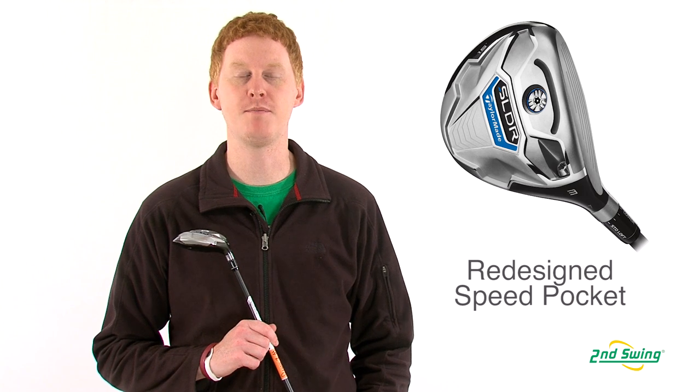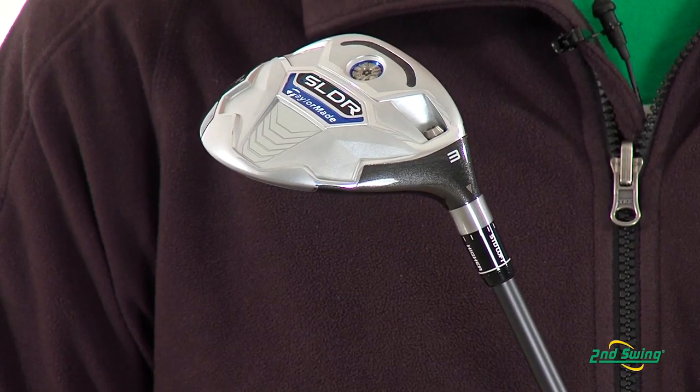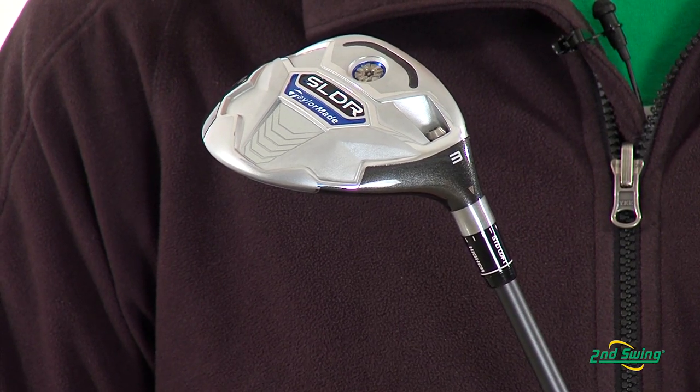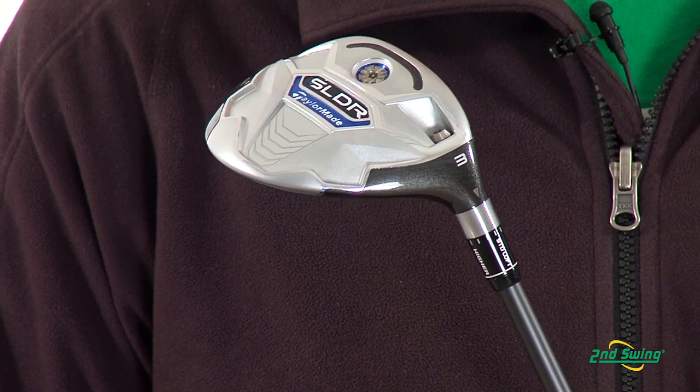This fairway wood has an improved speed pocket design that moves the CG further forward for increased ball speed. Positioning the CG low and forward promotes a faster ball speed and lower spin rates.